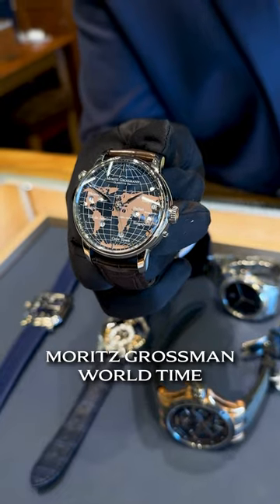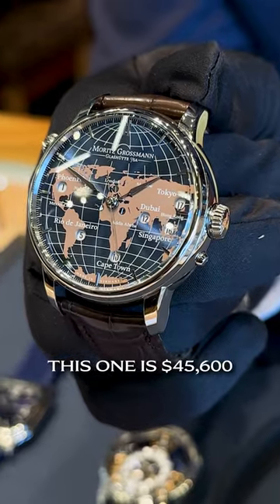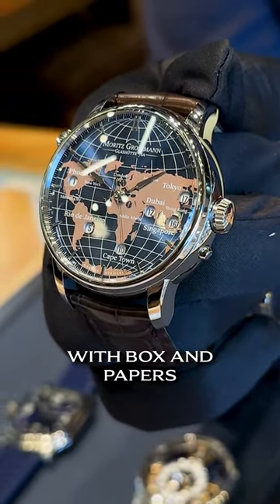This one is the Moritz Grossmann World Time. You have digitally a world time watch — nobody's done this before. This one is $45,600 brand new with box and papers.